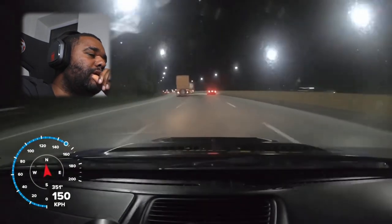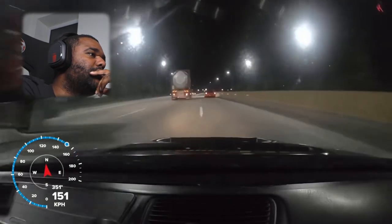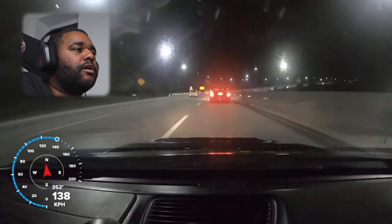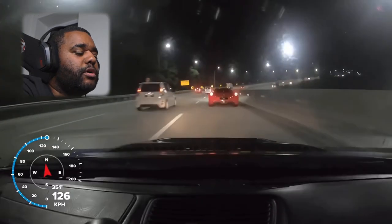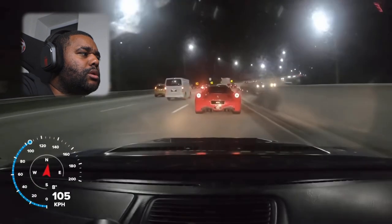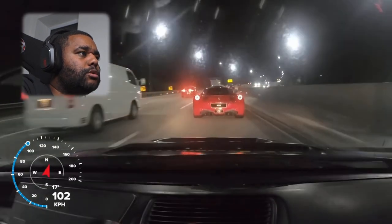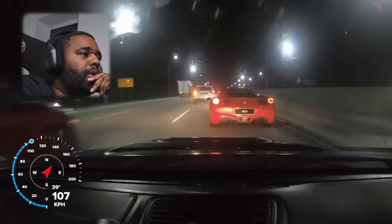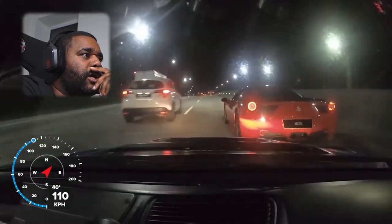I can assure you that Ferrari is a whole another dimension of speed. Look at the speedo — we're doing not even 100 miles an hour in this car and that Ferrari is what, five, maybe six times faster? Very fast car, man. You've probably seen the clips of these cars spinning out on the motorway — so much torque for a naturally aspirated engine.